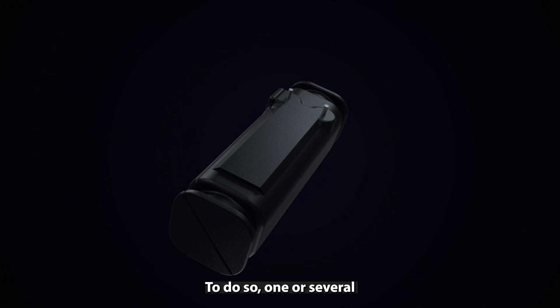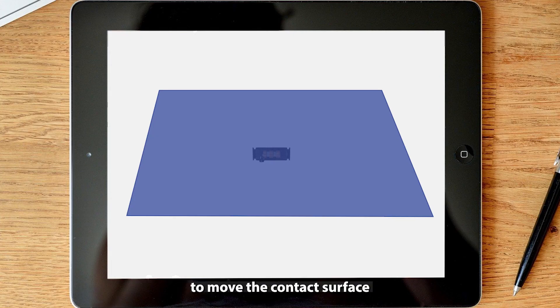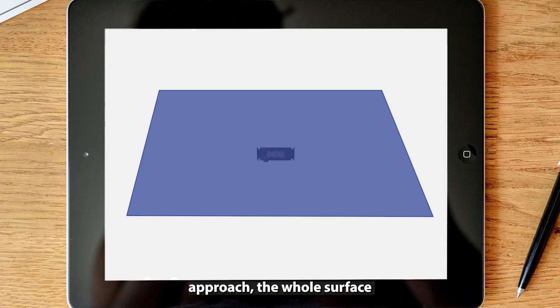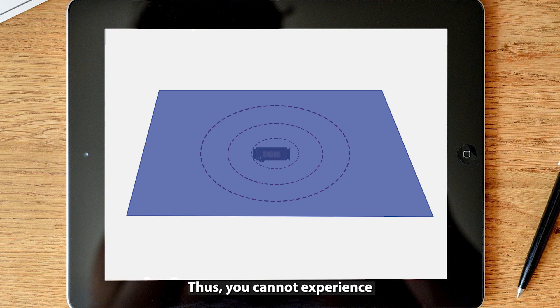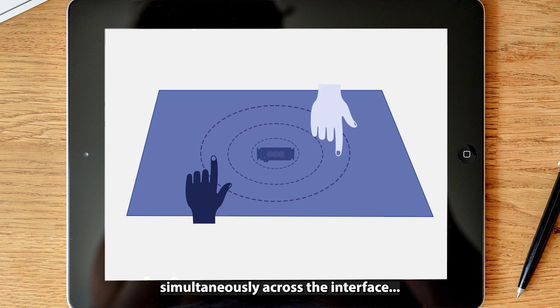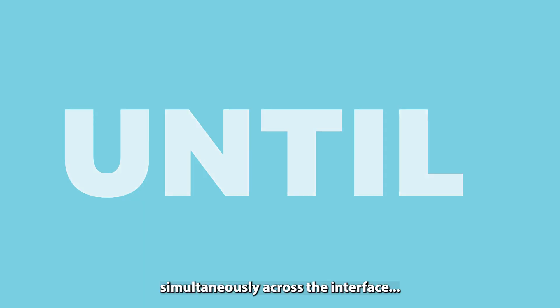To do so, one or several haptic actuators are integrated to move the contact surface and transmit the vibration to the user's skin. However, with this approach, the whole surface motion is roughly driven by the same vibration. Thus, you cannot experience multiple differentiable tactile sensations simultaneously across the interface. Until now.